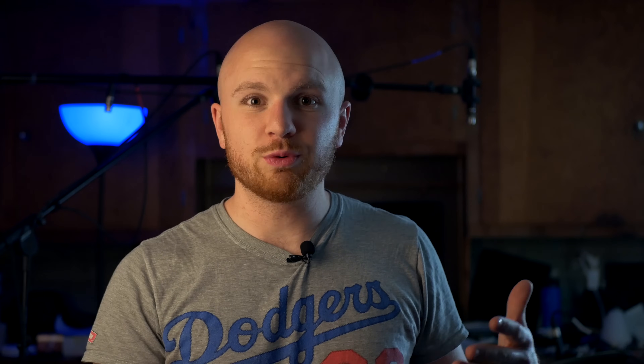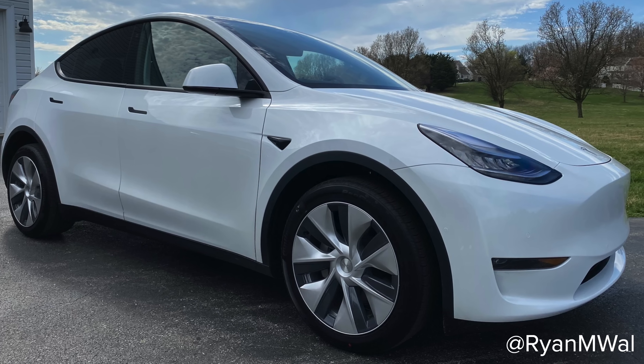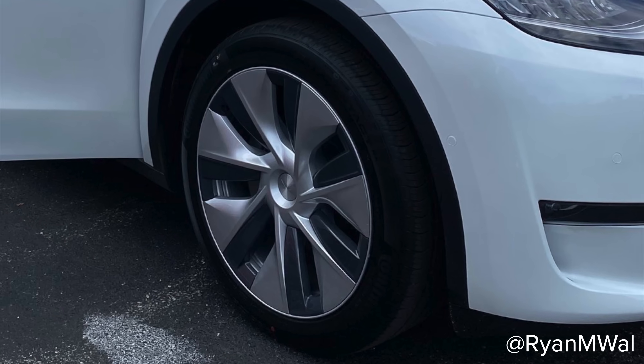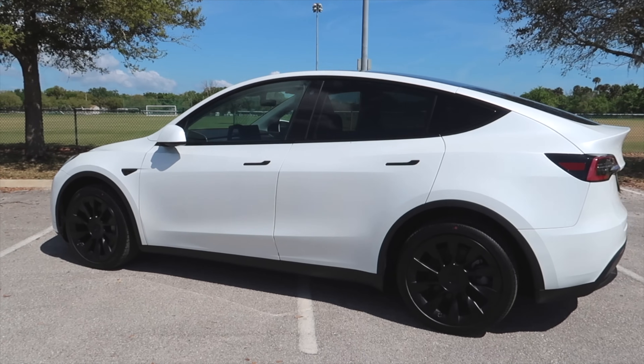If you ordered the all-wheel drive with the 20-inch induction wheels or ordered the performance, we've seen deliveries of all of those. Tesla even delivered what I think is the first Model Y to be delivered with the Gemini wheels, and that was to Ryan Wallace. I believe it's a performance version so don't get too excited, but it's the first time we've seen those 19-inch wheels. That's definitely a good sign that they're actually producing them with the Gemini wheels, because at first we were only seeing the 21-inch and the 20-inch wheels. And now they're finally doing it.